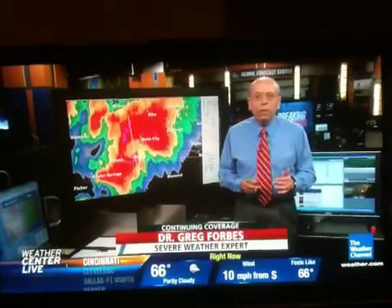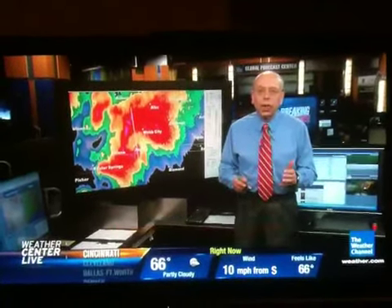At 5:40 p.m. on Sunday afternoon, Joplin, Missouri was hit by a deadly tornado. Here's what it looked like.